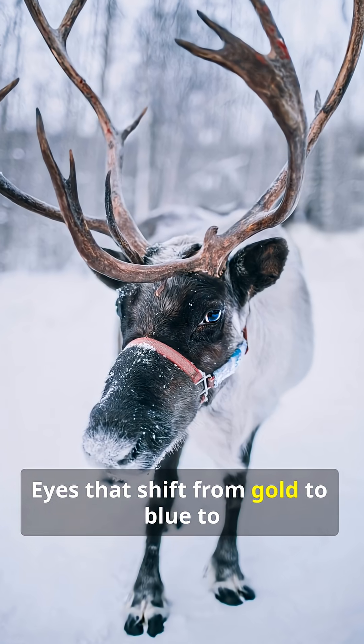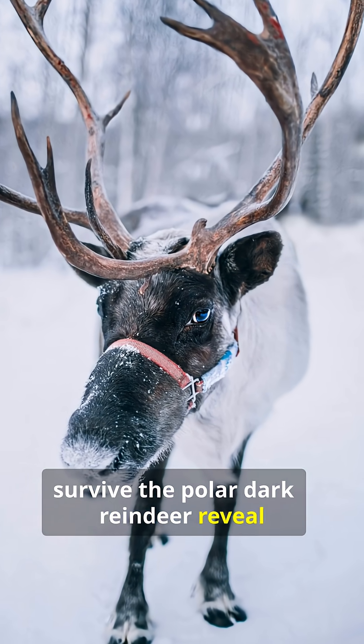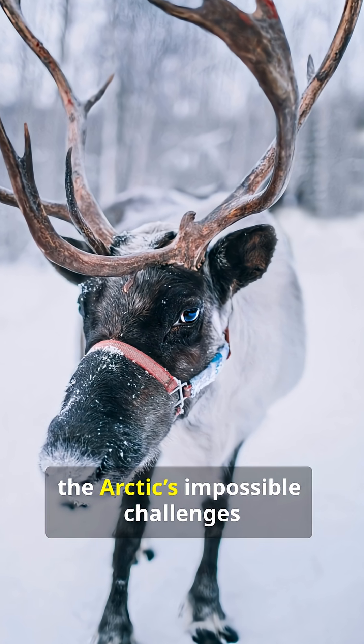Eyes that shift from gold to blue to survive the polar dark — reindeer reveal just how far evolution will go to meet the Arctic's impossible challenges.